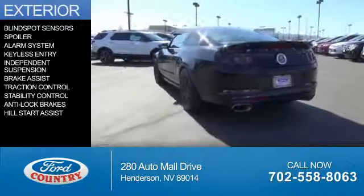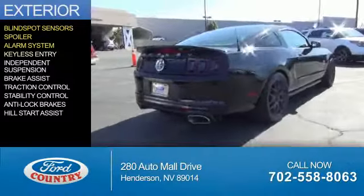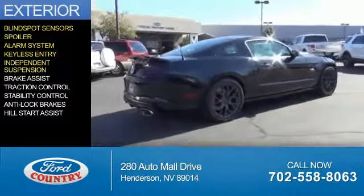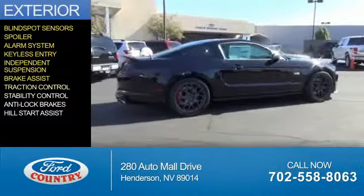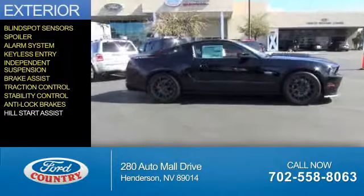The features include blind spot sensors, a spoiler, an alarm system, keyless entry, independent suspension, brake assist, traction control, stability control, anti-lock brakes, and hill start assist.